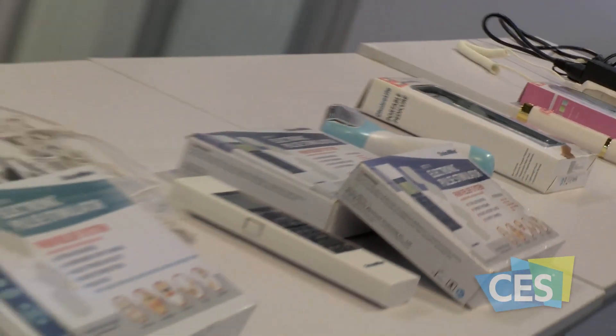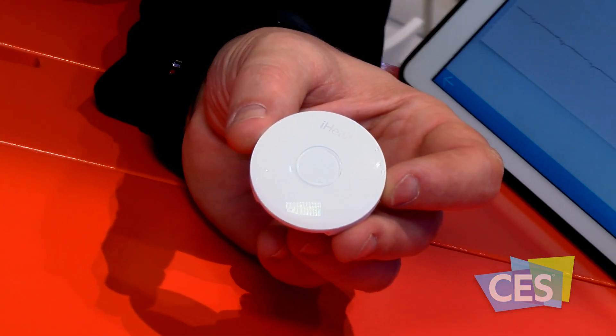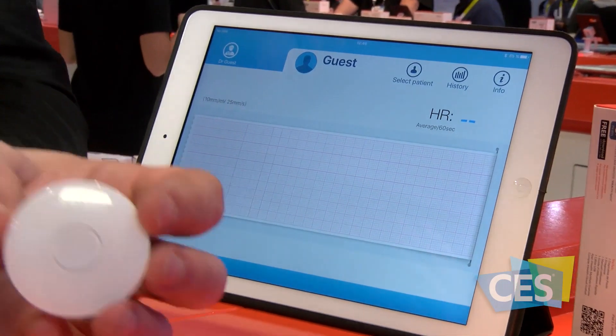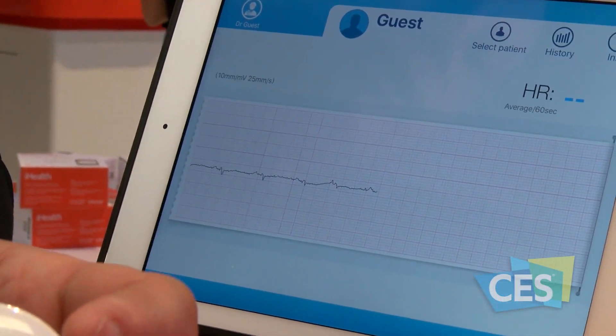Health Tech now has the ability to identify early onset diseases and assist in preventative care. This is the new iHealth Rhythm. It's a three-lead ECG that you just stick on the chest of the patient, and it will record 24 hours a day. The doctor can then review it later to do a full analysis of what the ECG looks like.